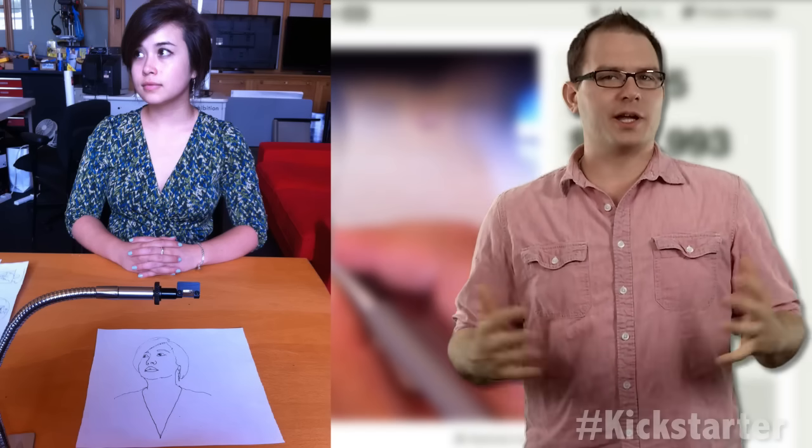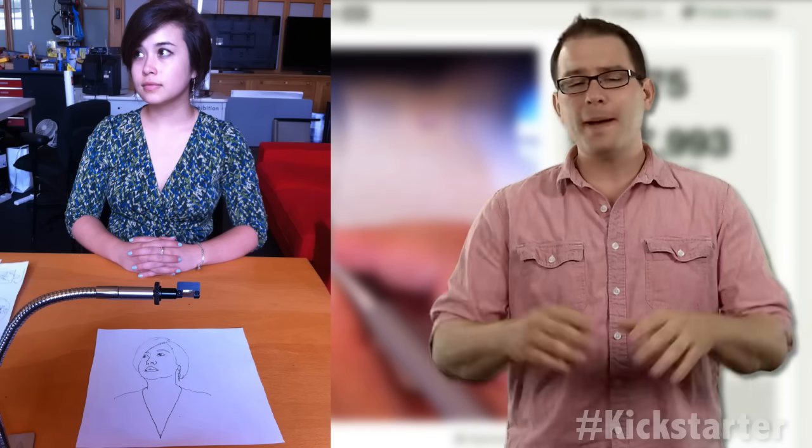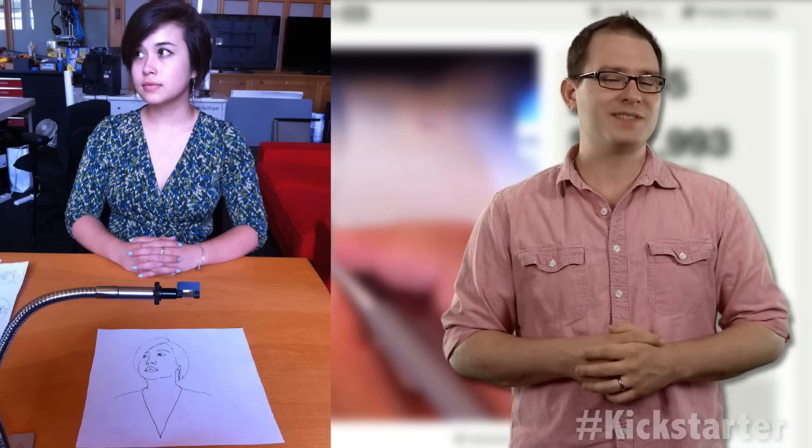The project was nearly funded overnight, and with four days remaining, the pair has raised more than $400,000 — a bit more than their initial goal of $15,000.